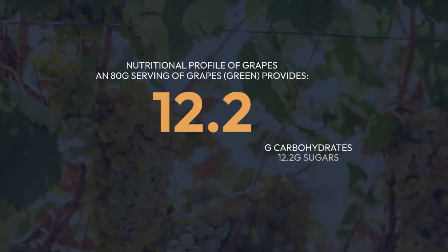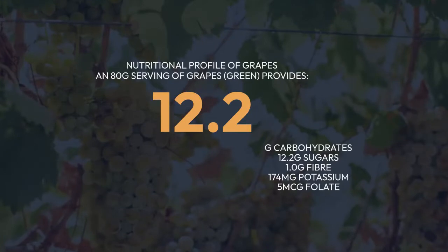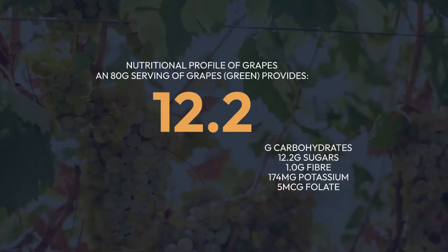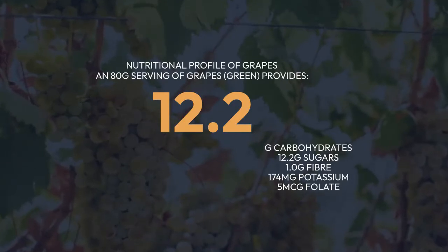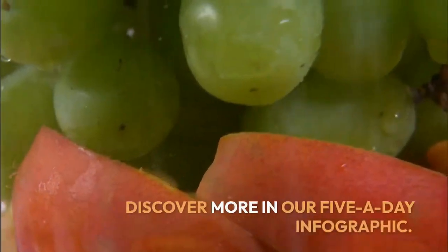Nutritional profile of grapes: an 80g serving of green grapes provides 50 kcal (210 kJ), 0.6g protein, 0.2g fat, 12.2g carbohydrates, 12.2g sugars, 1.0g fiber, 174mg potassium, 5mcg folate, and 2mg vitamin C. An 80g serving of grapes — about a handful — counts as one of your five a day.